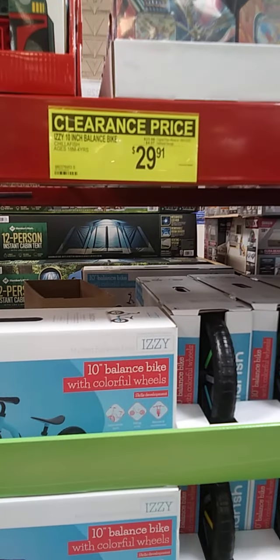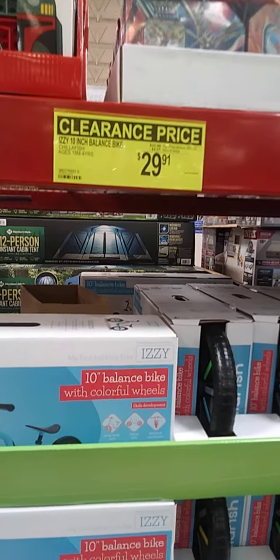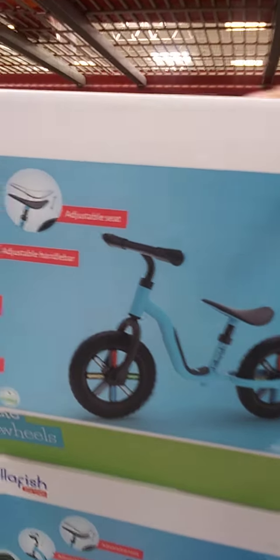$29.91 on sale, regular price $33.98 — 10-inch balance bike with colorful wheels. That's not bad. Like I said, I've had my fair share of buying toys.